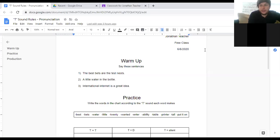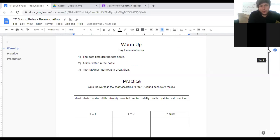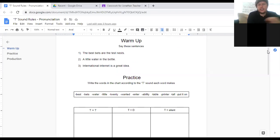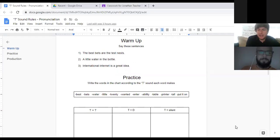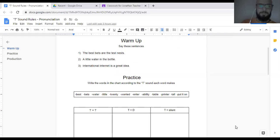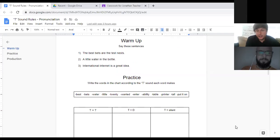Today's lesson is pronunciation — T-sound rules. It's really an important lesson and it's pretty challenging, because one of the most complicated parts of English is that spelling and pronunciation are not the same. That means one letter can make many different sounds in English. It's not one sound per letter. One letter can make many different sounds depending on the context, the word, and the letters around it.